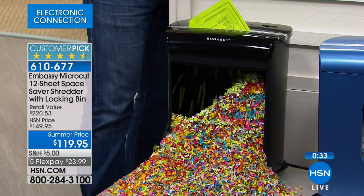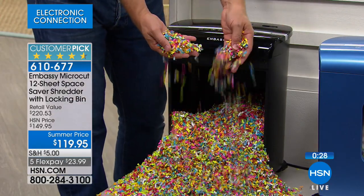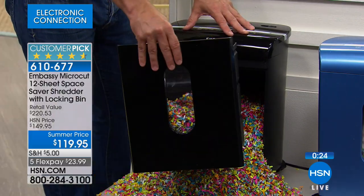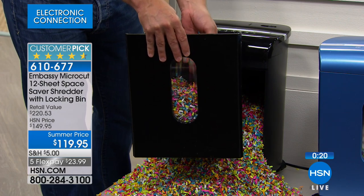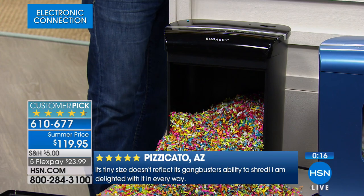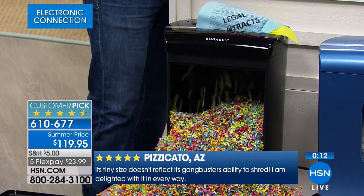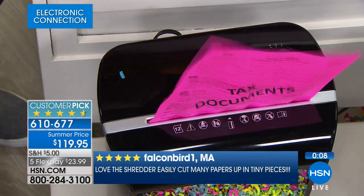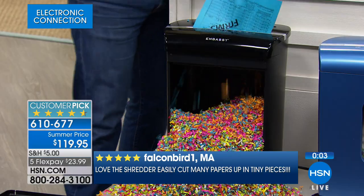We also call it shredding therapy — not only are you being smart with your identity, you're also getting rid of clutter, and it feels good. One of our reviewers called this an 'instant gratification window' because she could see it happen right in front of her eyes. We sell a lot of fun stuff here — shoes, fashion, makeup — but this is a mundane piece of office equipment. When it performs like it's supposed to, you brag about it. It doesn't make shredding a chore anymore.